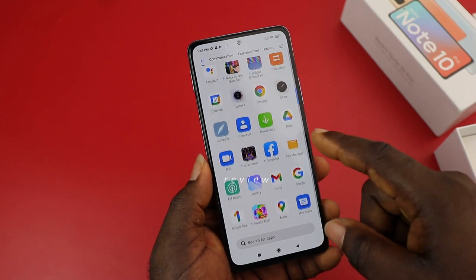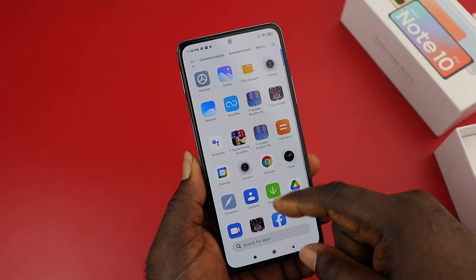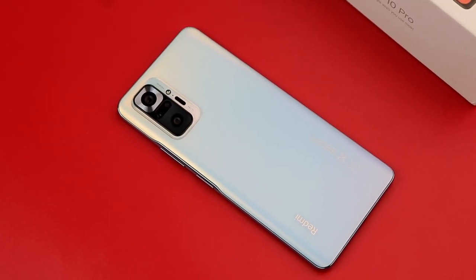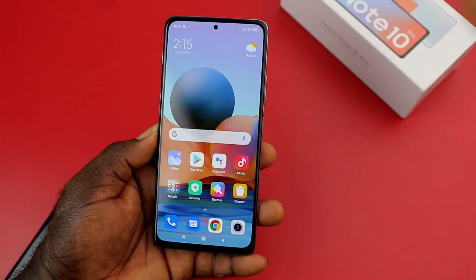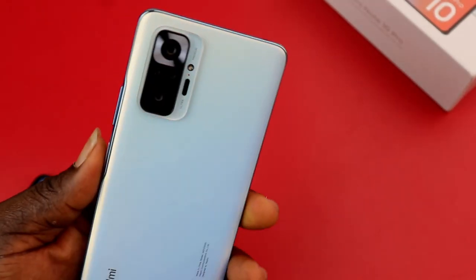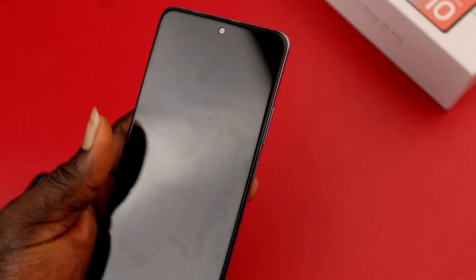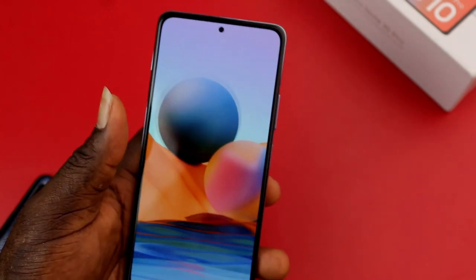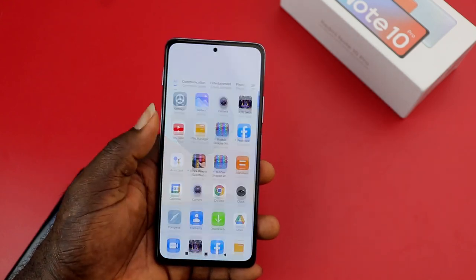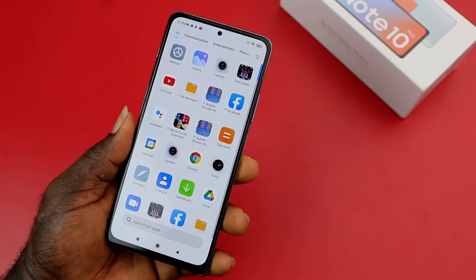Welcome back to the channel. This is the Redmi Note 10 Pro, which stands at the top of Redmi's note series for now, until the Redmi Note 11 shows up. It features a 120Hz OLED display and a 108 megapixel camera on a budget device — 108 megapixel cameras are no longer reserved for flagship devices. These are the major selling points and key upgrades over the Redmi Note 9 Pro.